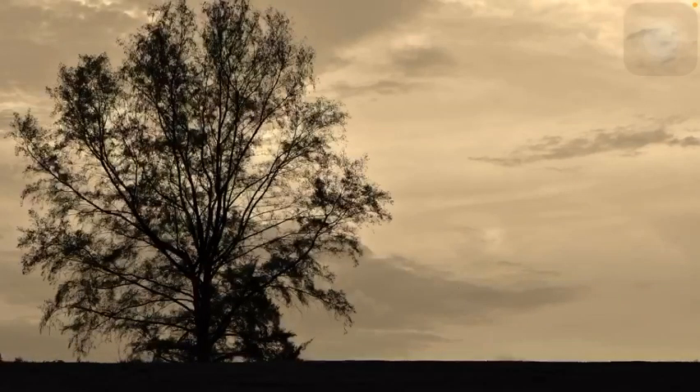Hello everyone, welcome back to another video of A Photo A Day Kicks The Stress Away. In today's video, I'd like to talk about this tree right over here. I call it the African Tree of Singapore.